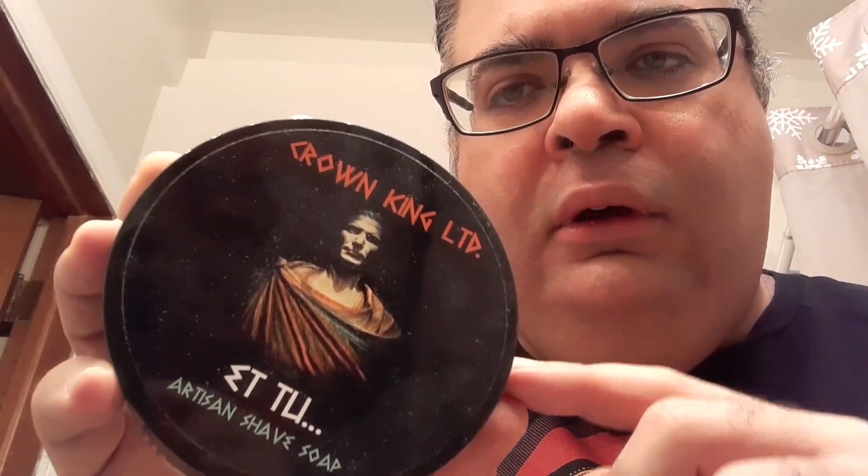Number two: Phoenix Artisan Accoutrements Etu. Now, I know it says Crown King and Limited on here. This is back when Phoenix Artisan Accoutrements had two brands of soaps on their line — the Crown King line and the PAA line. Etu is basically Douglas Smythe's take on the original formulation of Brute. I like wearing Brute in the springtime because it's a very green scent, very herbaceous — perfect for springtime weather in my opinion, as long as you do it in moderation.